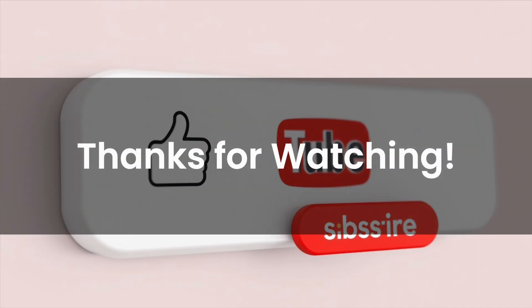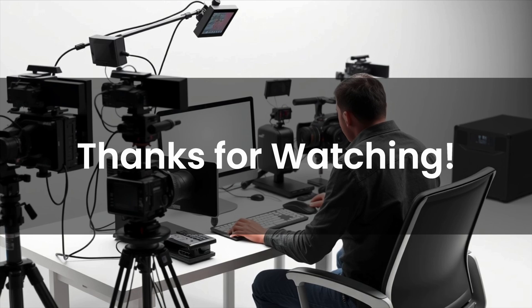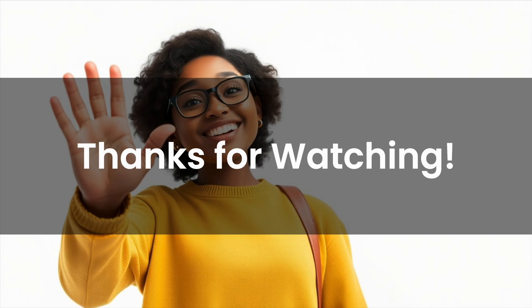If this video helped you, give it a like and subscribe. We've got more coming. Thanks for watching.